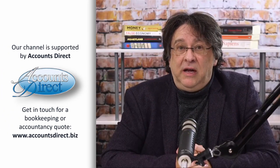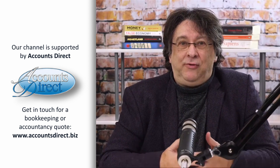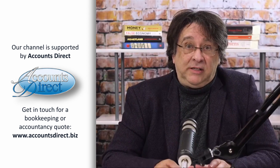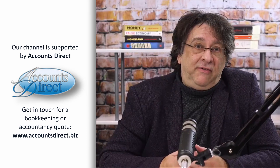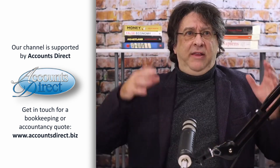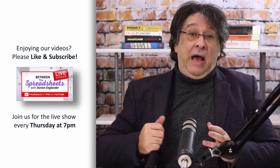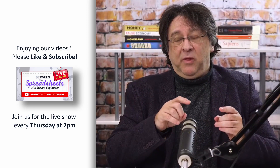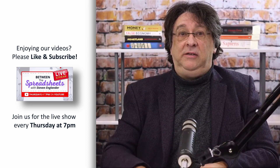If you're a limited company, you've got to have a central point where the government can contact you and centralise where your post goes. So your trading address is where you're trading from, where customers come, but a registered office is somewhere where the files are kept — this is where all the important stuff's kept. If you're a limited company, you have to have a registered office. It doesn't need to be at the trader's address.